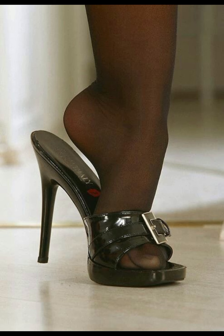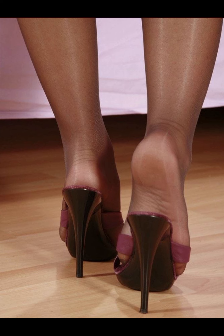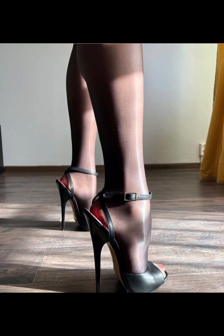Hello everyone, how are you? I hope all of you are fine and spending a beautiful day with great health. I am here with my another video, and today the topic of my video is about high heels, pumps, and sandals.